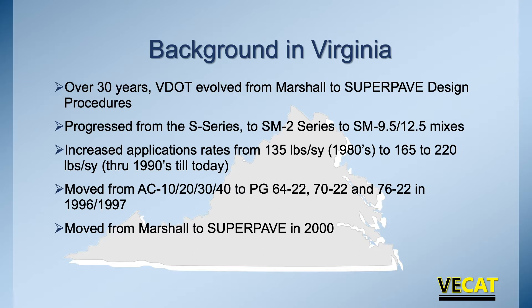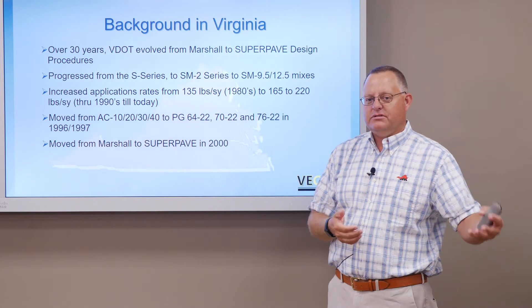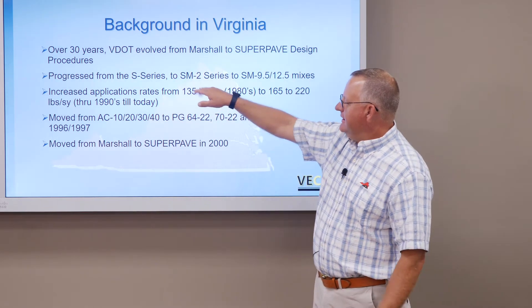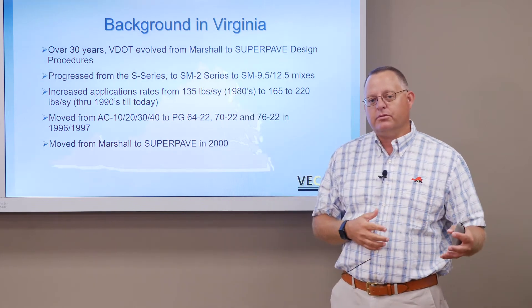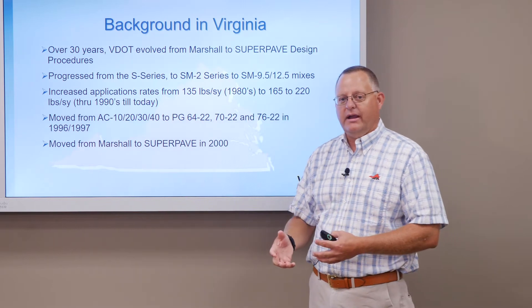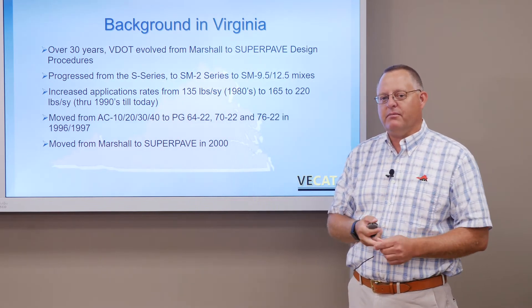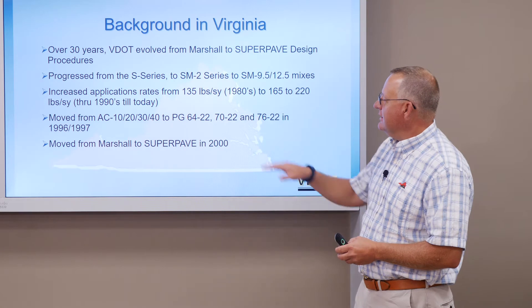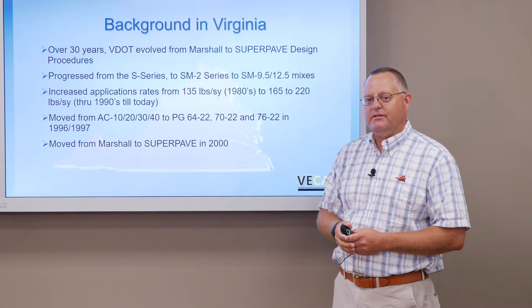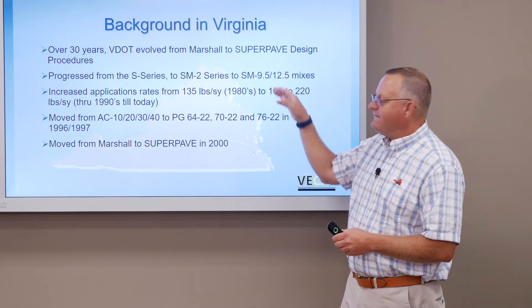For many years we were using what was known as the S series — surface mixes — I mixes, B mixes. These were mixes designated really in the 80s: surface mix, intermediate, or binder. We then evolved over to the SM, IM, and BM series with numbers such as 1, 2, and 3, which related largely to the size of gradation being used. We would also specify some of the binders and the number of Marshall blows. In the late 90s we began that transition over to the SM 9.5 — a metric unit for a three-eighths inch mix — or the 12.5, a half-inch mix. Over that 30-year period you can see we went from different Marshall designs to now SuperPave mix designs.